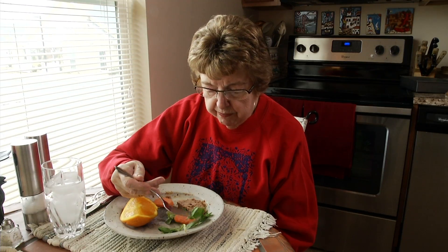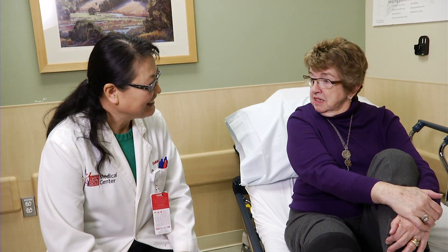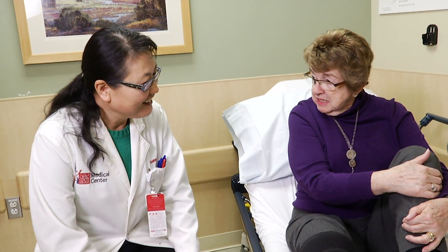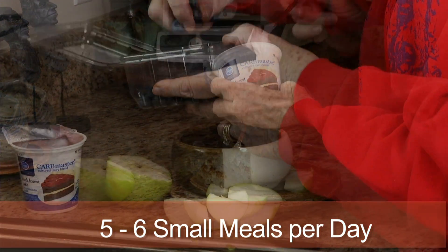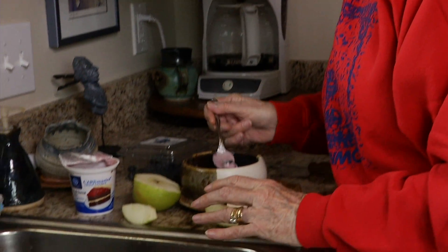Your doctor may put you on a special diet. The diet may include vitamins or supplements. Follow your doctor's diet instructions, as this will help your wound to heal and prevent complications. Most diet instructions are based on Choose My Plate information. If you are not eating well, try eating five to six small meals per day, with smaller meals and snacks between meals to help your nutrition.